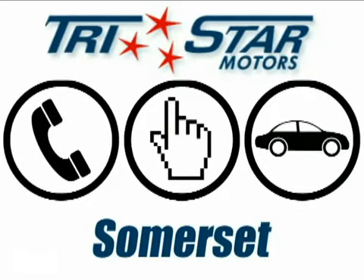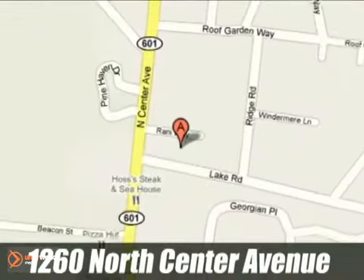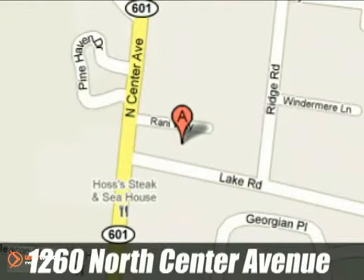Call, click, or stop in to TriStar Motors Somerset today. We're conveniently located at 1260 North Center Avenue in Somerset, PA.